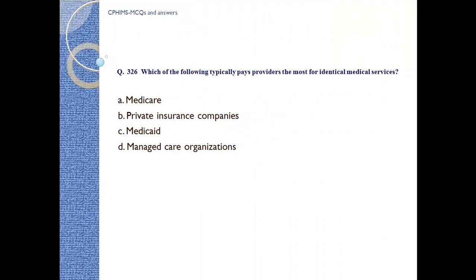Question number 326. Which of the following typically pays the most for identical medical services? A) Medicare, B) Private insurance companies, C) Medicaid, D) Managed care organization. Answer: B, private insurance companies.